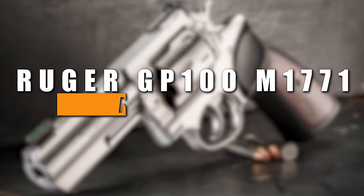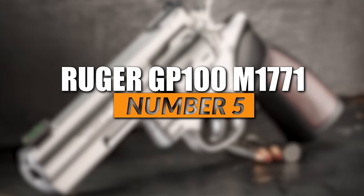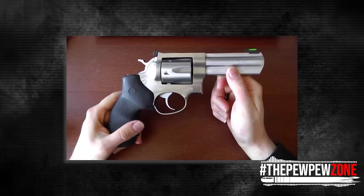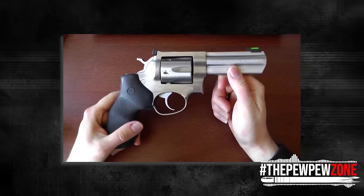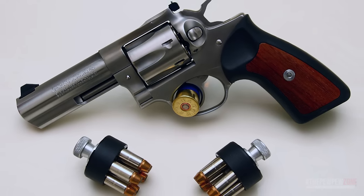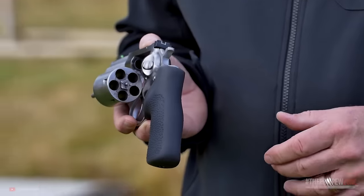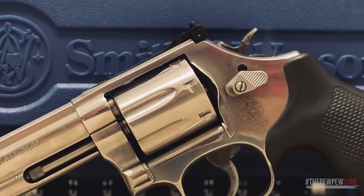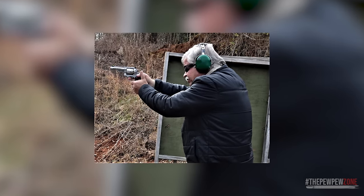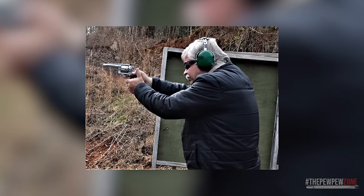Number 5: the Ruger GP100 7-Shot Model 1771. With its tank-like construction and thick cylinder, it was only a matter of time before Ruger would add an additional chamber to the original GP100's 6-shot cylinder, giving it a 7-shot capacity — the same as the Smith & Wesson 686 Plus. I personally don't like a cylinder with an odd number of holes; it just feels weird. Regardless, the GP100 Model 1771 made the list because of that one extra chamber. Priced at $1,099, this firearm is a popular choice for both sport shooting and personal defense.